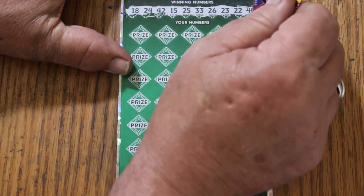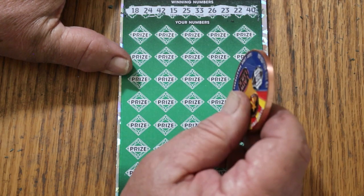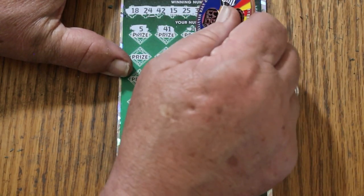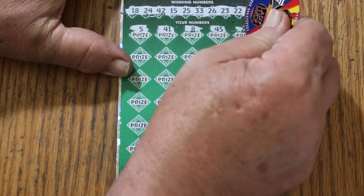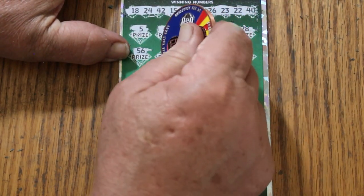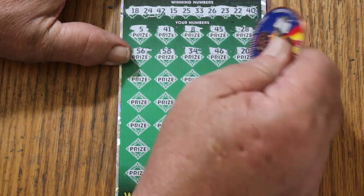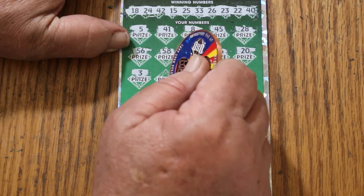Get to the end here. 18, 24, 42, 15, 25, 33, 26, 23, 22, and 40. 30, 25, 41, 8, 45, 28, 56, 58, 34, 46, 20. 15, 53 — no singles at all.